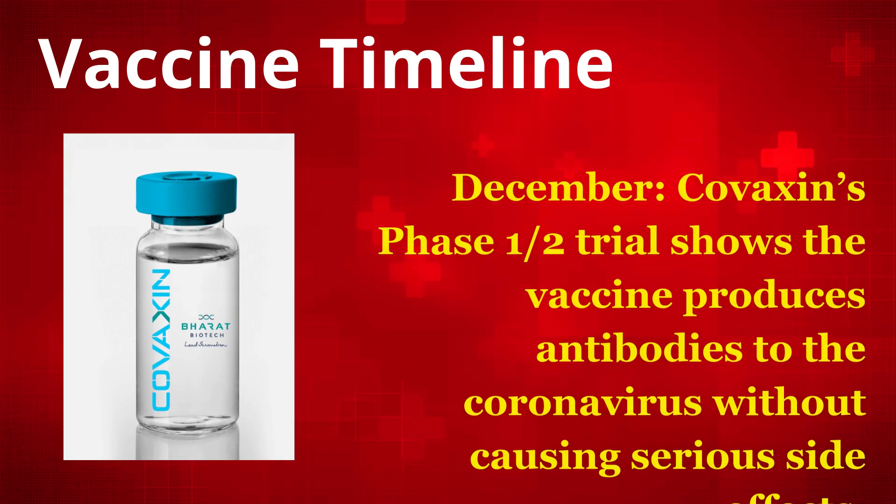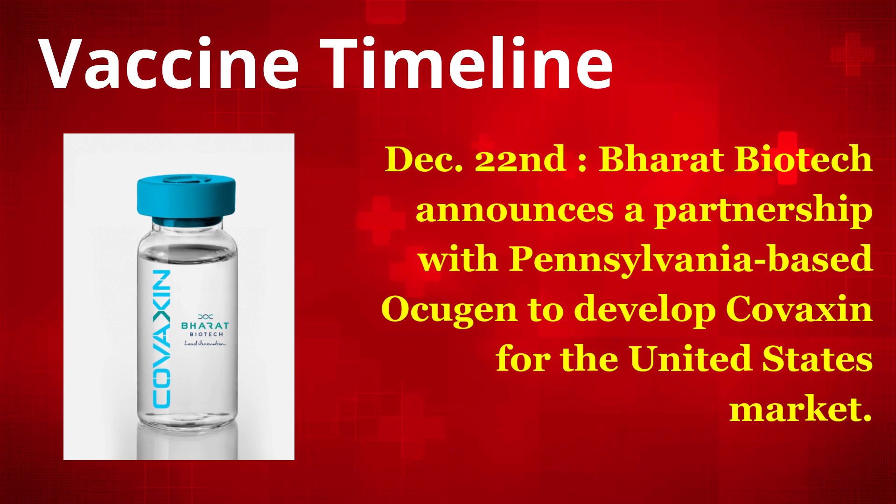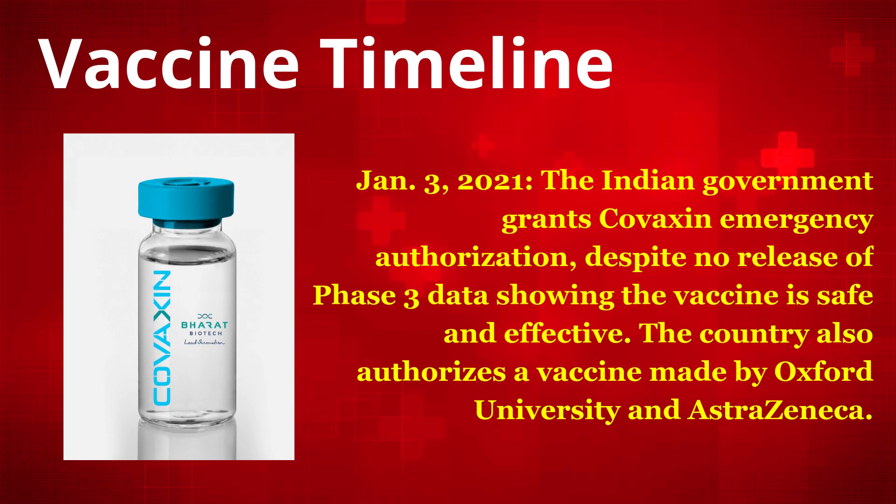December – Covaxin's Phase 1 and 2 trial shows the vaccine produces antibodies to the coronavirus without causing serious side effects. December 22 – Bharat Biotech announces a partnership with Pennsylvania-based Okugan to develop Covaxin for the United States market. January 3, 2021 – The Indian government grants Covaxin emergency authorization, despite no release of Phase 3 data showing the vaccine is safe and effective. The country also authorizes a vaccine made by Oxford University and AstraZeneca.